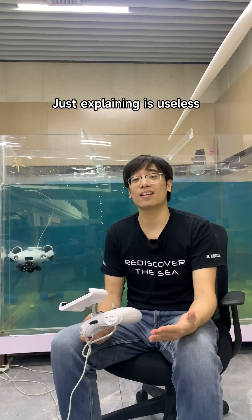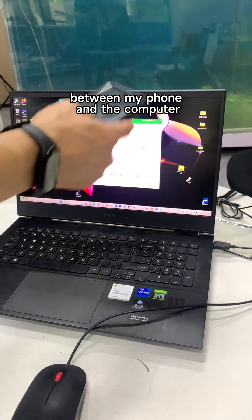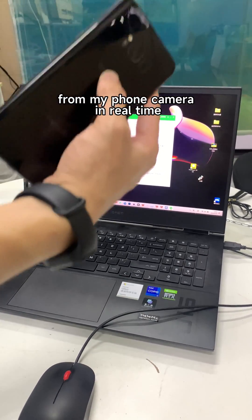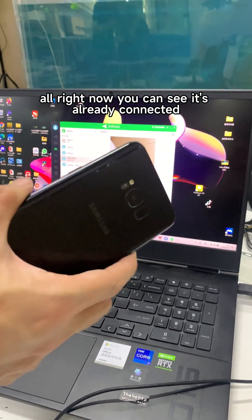Just explaining is useless. Today, I'm going to do a little experiment for you. I set up a remote connection between my phone and the computer, so that the computer can monitor the video feed from my phone camera in real time. Now let's do this — and now you can see it's already connected.